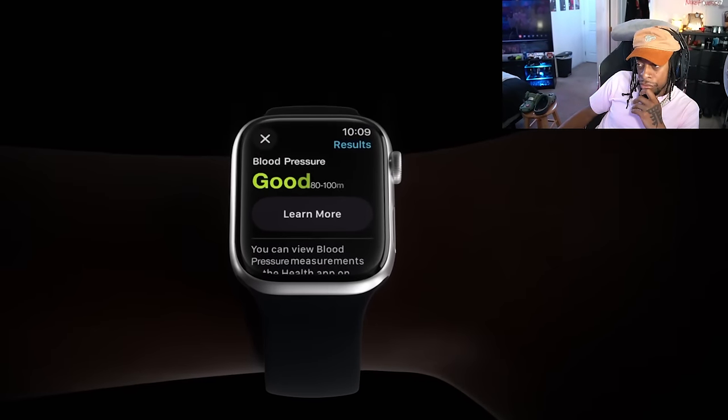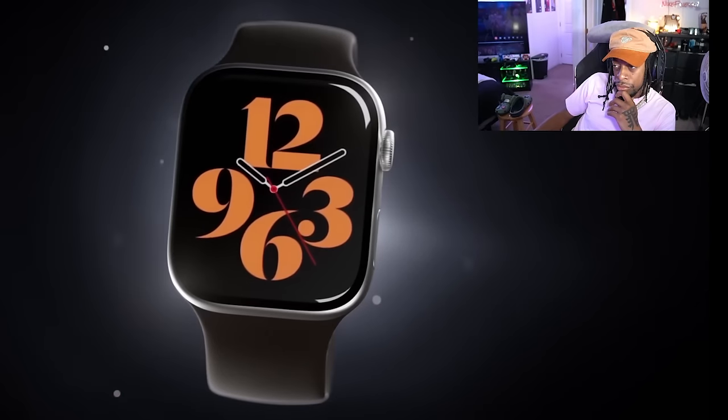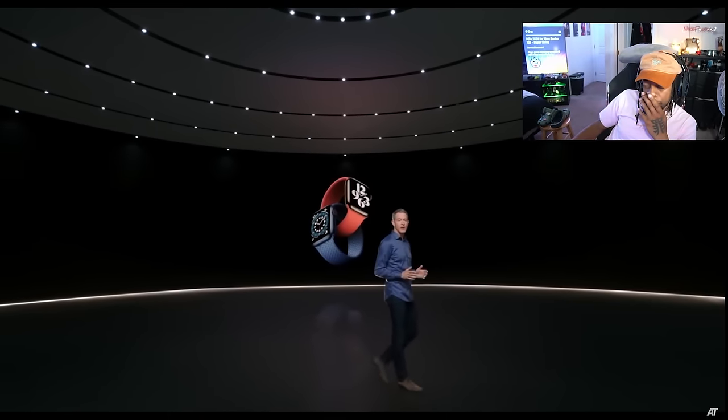With these health features potentially delayed, as well as some really minor design changes, it doesn't seem like the 10-year anniversary of the Apple Watch is going to end up being that exciting. It just seems like once again, Apple is wanting to play it safe for the Apple Watch for yet another year.